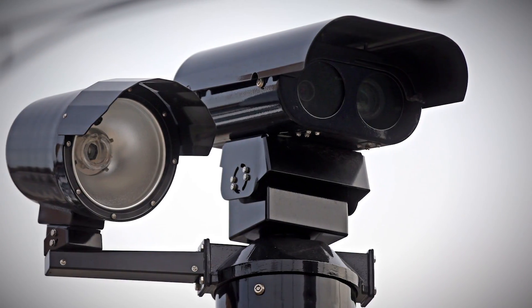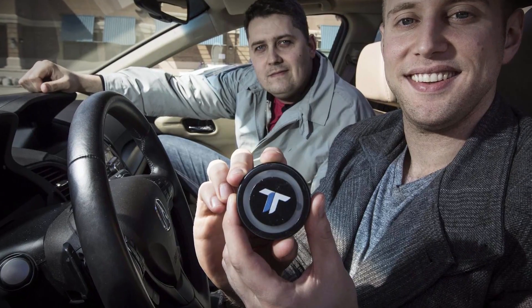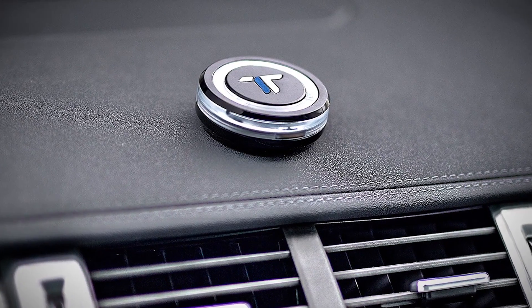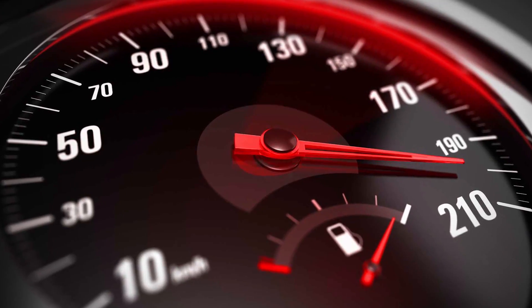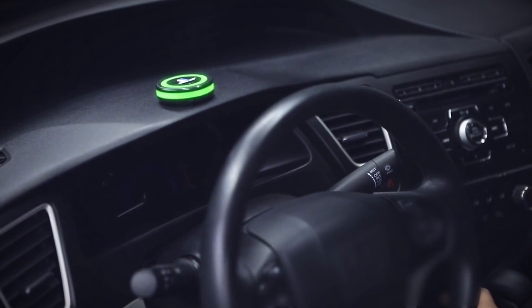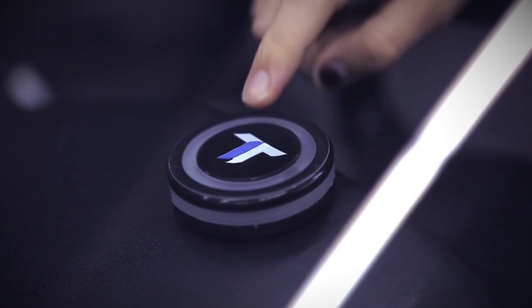Number five: Trap Tap. North America spends eight billion dollars a year on traffic tickets. It's no wonder, with all the traffic cameras and speed traps out there. Finally, you can use advanced technology to help you avoid traffic tickets. Trap Tap is a simple device placed on your dashboard that lights up when you need to slow down. It illuminates at red light cameras, school zones, and speed traps, and notifies you when you are speeding.